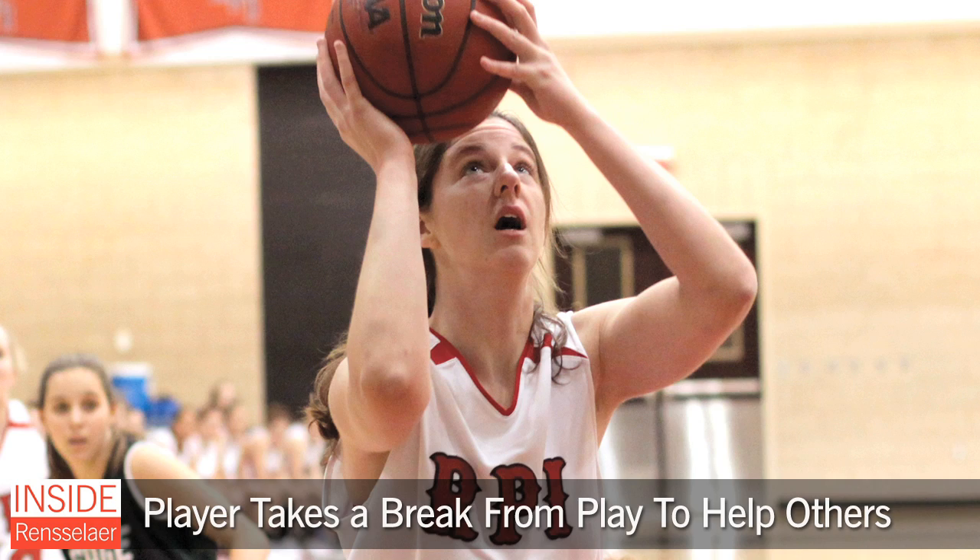Rensselaer women's basketball senior forward Hillary McKinley spent seven days in Honduras as a volunteer with the Global Medical Brigade. The organization utilizes volunteer efforts of college undergraduates, along with licensed medical professionals, to provide health services to communities without access to health care.